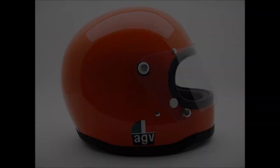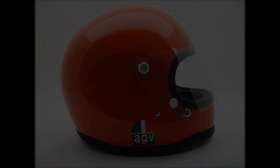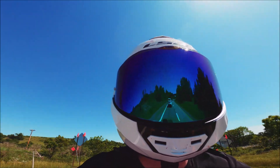Even at road speeds, improved aerodynamics plays a critical role in comfort by making a helmet much nicer to wear for long periods. At open road speeds, a helmet that creates a lot of drag will cause strain on the neck muscles.